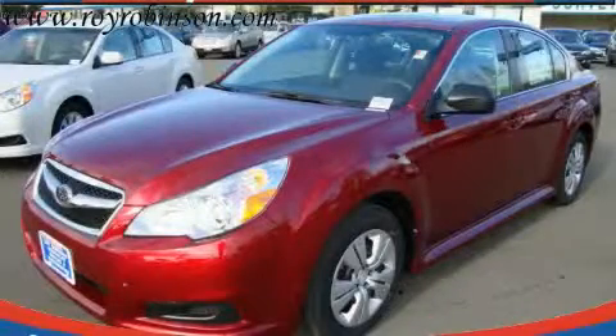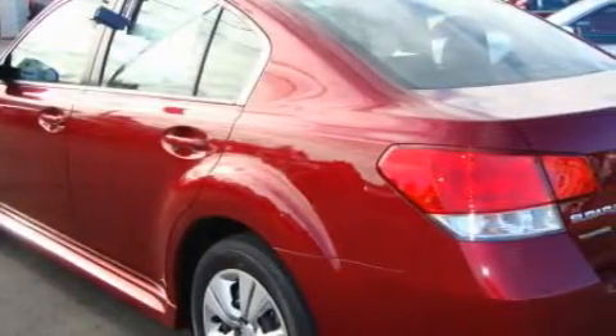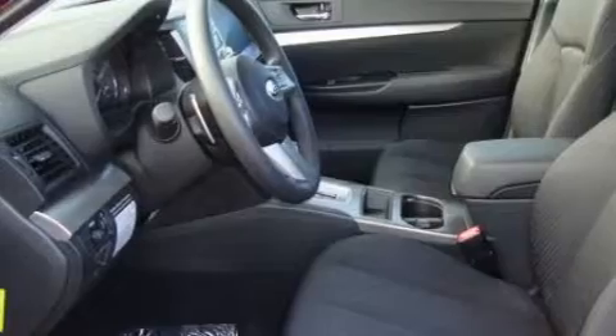This is a brand new 2010 Subaru Legacy. The most desirable features on board this Subaru include cruise control, steering wheel controls, a CD player, three-point rear seat belts, interval windshield wipers, and this vehicle's stylish design always looks great.